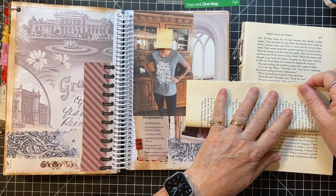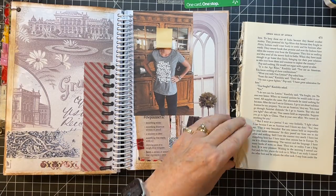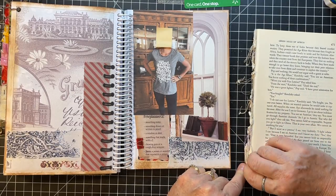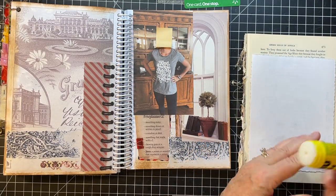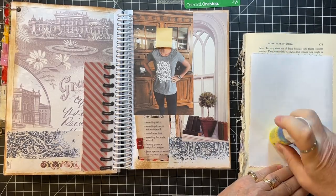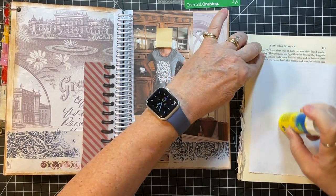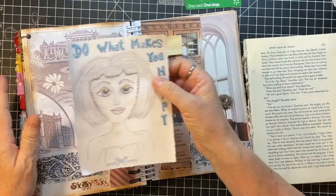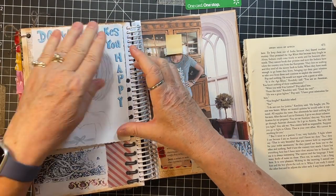I said to Corey, it doesn't fit me — do you want me to send it back, or I'm on my way to my daughter's house and I'm sure it will fit her and she would love it. She said, 'Oh, please give it to your daughter.' So anyway, thank you Corey, it was so sweet of you. I wish it would have fit. I wish I was that size. But I'm content where I am.